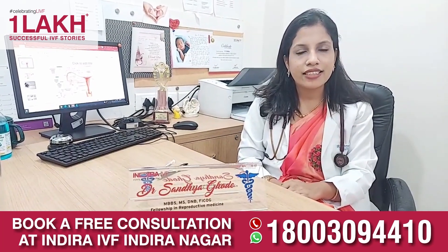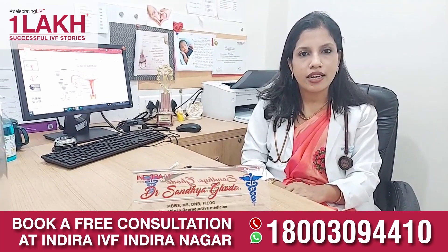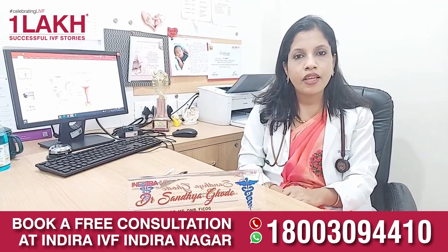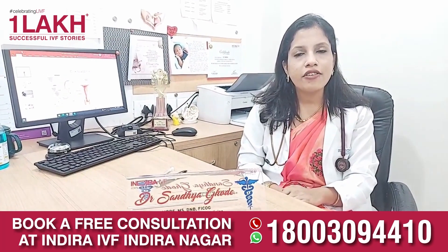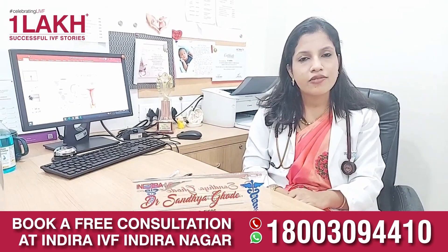Coming to the male factor, we do a simple test called semen analysis where we see the count of the sperm, which should be more than 15 million per ml. The motility should be more than 40%, the morphology should be more than 4%. If any of these is affected, we will have to treat the male factor for a successful pregnancy.